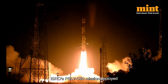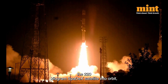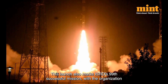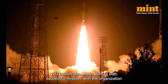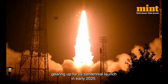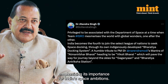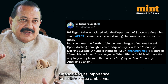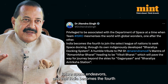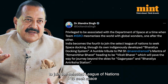ISRO's PSLV-C60 mission deployed the 220 kg SPADEX satellites into orbit, showcasing indigenous engineering and innovation. This launch also marks ISRO's 99th successful mission, with the organisation gearing up for its centennial launch in early 2025. Science and Technology Minister Jitendra Singh lauded the achievement, emphasizing that the success of this mission is vital for India's future space endeavours and that India becomes the fourth nation to join the selected league capable of space docking.